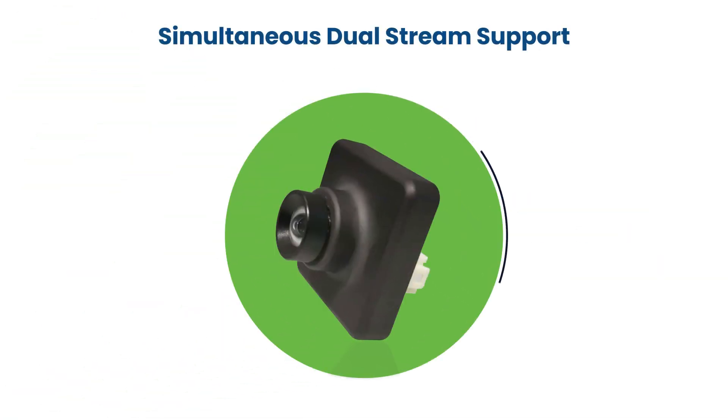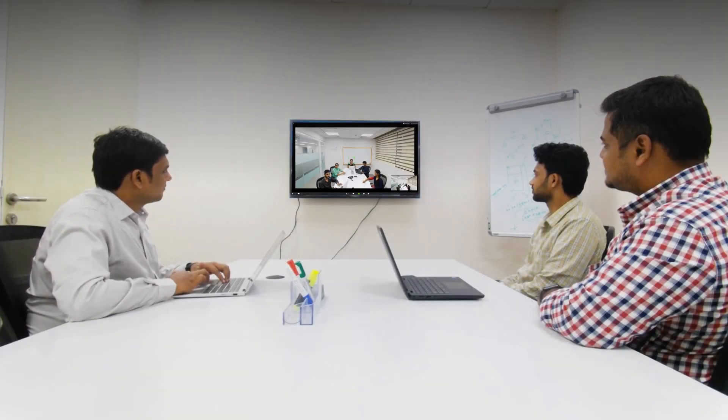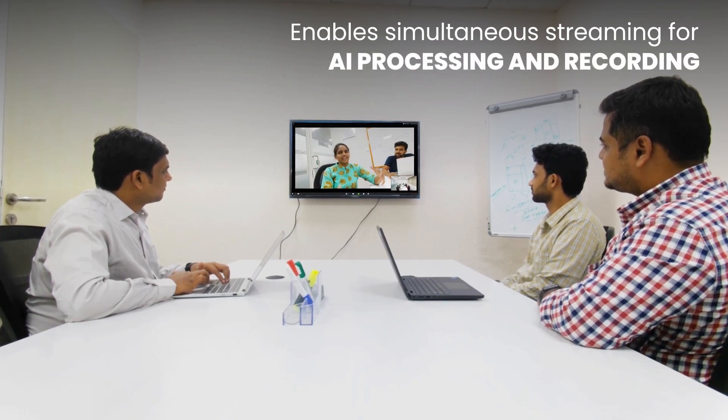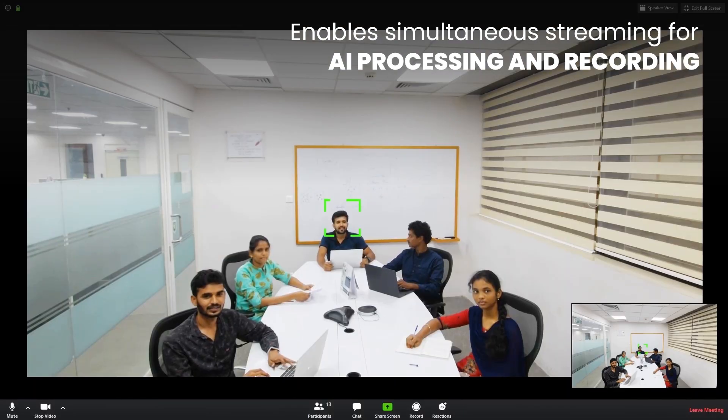The dual stream capability of this camera allows it to deliver two streams with different resolutions simultaneously. While one of the streams can be used by the AI algorithm to identify the speaker by analyzing his or her facial features and lip movements, the other stream can be used for video recording and remote streaming.